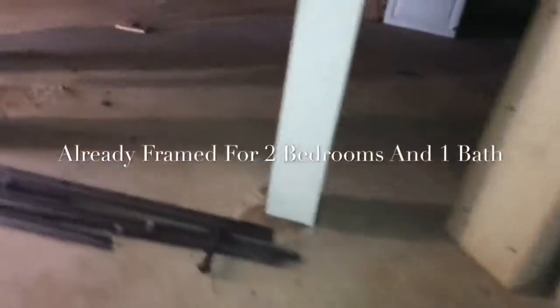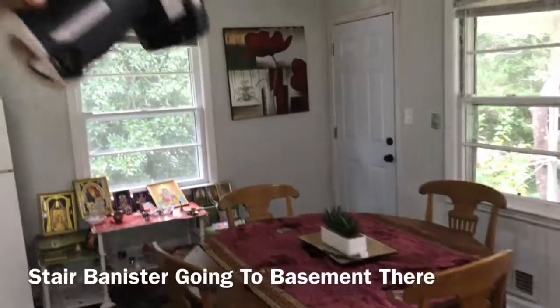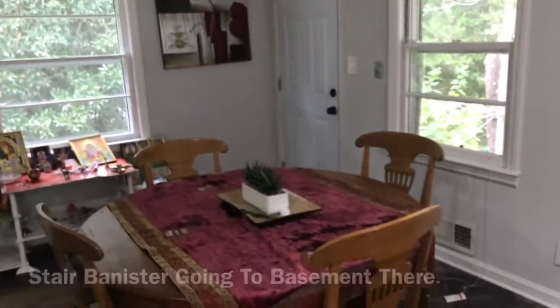I think I've seen enough. Stairs coming down that way over there.